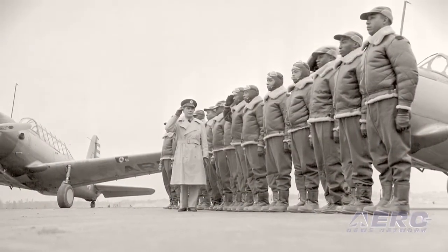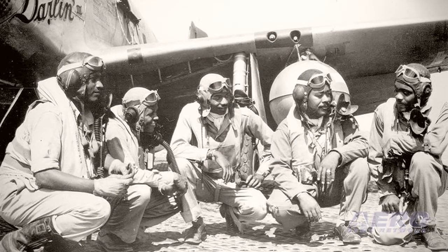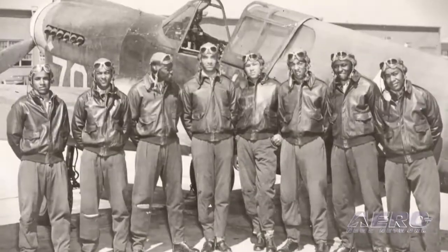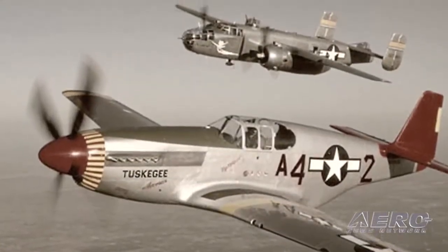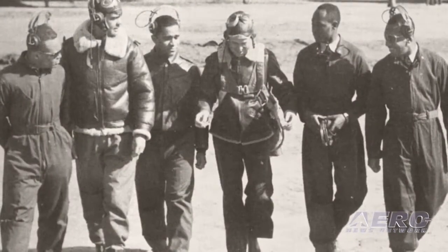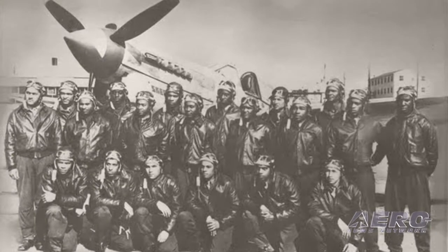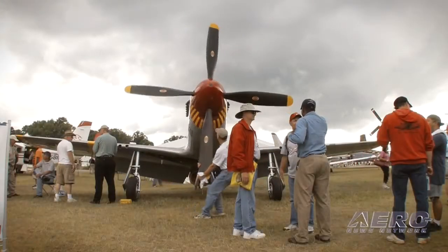The Tuskegee Airmen are the individuals and personnel who went through a program and were successful aviators, mechanics, and support personnel back in 1940 through basically about 1949. They were pilots who trained in Alabama, went over to parts of Africa to fly combat missions and later flew out of Italy into Germany to escort World War II bombers. There were almost 1,000 pilots trained and about 400 went overseas, but the support personnel — mechanics, operational officers, nurses, admin people, and crew chiefs — numbered about 10,000.